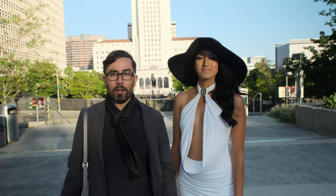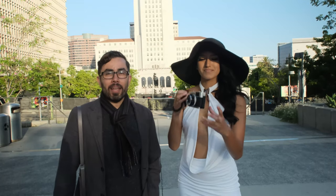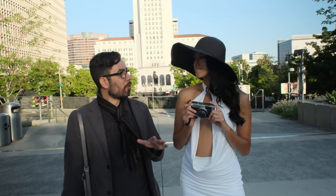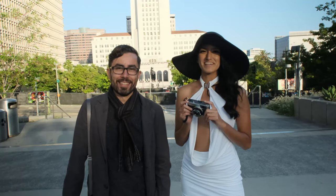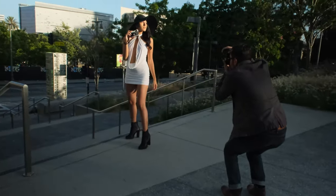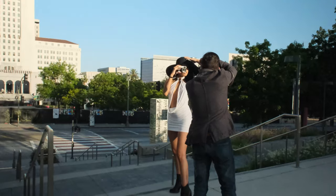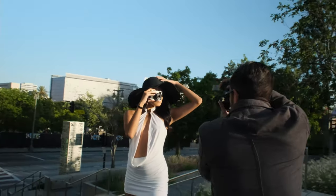We moved up to the middle of Grand Park to feature more of city hall in the background. I've handed Tamara a stylish vintage 1960s camera to go along with her look. We're going to make believe that she's a tourist from some far off land who just always dresses this fabulous when she's on vacation.